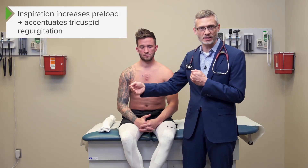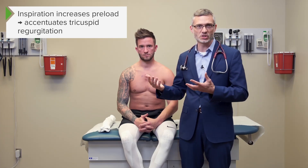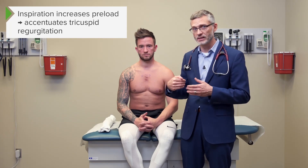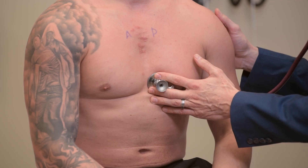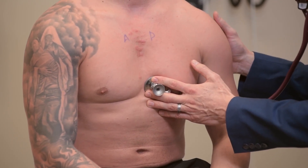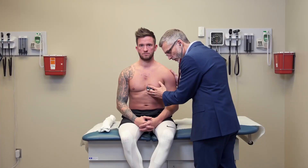So simply this technique of paying attention to the respiratory cycle — as he quietly inspires — will hopefully find that during the respiratory cycle there's variability in the murmur. While listening to his tricuspid valve, I find that when he's just casually breathing at rest, the murmur gets louder during inhalation and a bit quieter during exhalation.